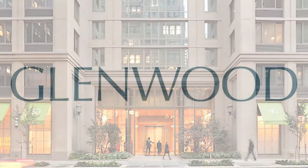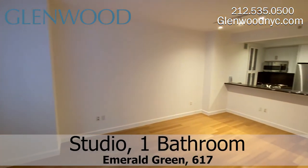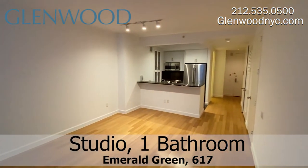Welcome to Emerald Green, a Glenwood property. This is studio home 617, on Manhattan's west side.